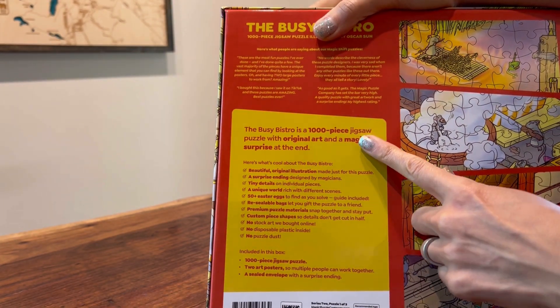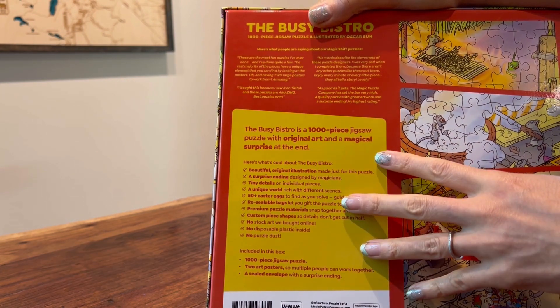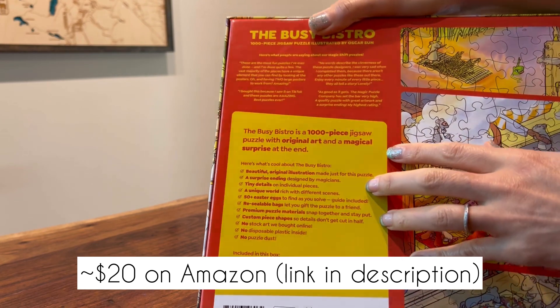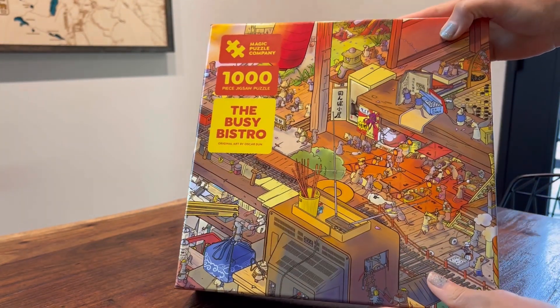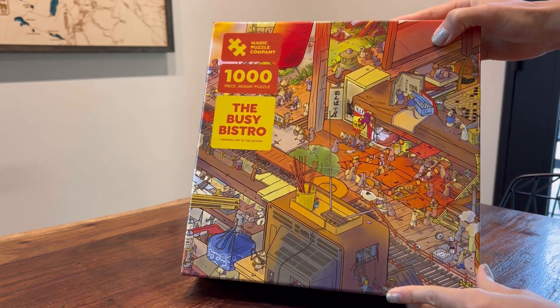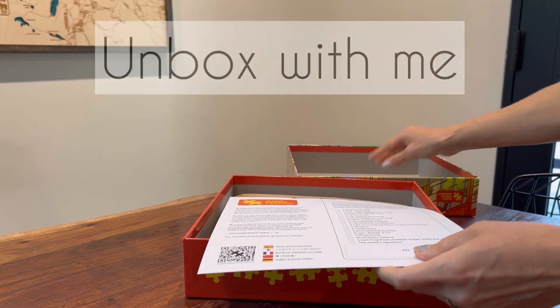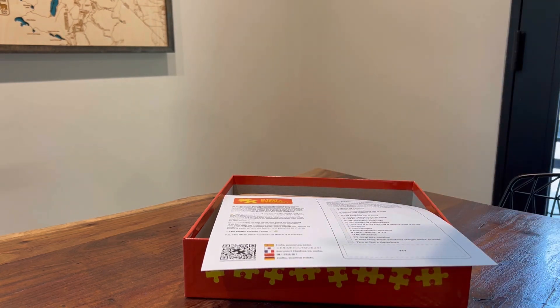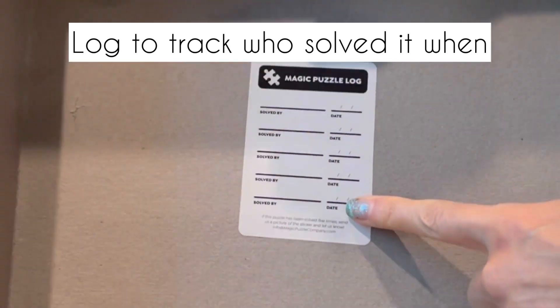On the back it explains what makes this puzzle different. It's about $20 on Amazon, give or take. There are a lot of different ones — series one, two, three — and I think there's more coming. Let's open this up and see what's in here. It's definitely a very well-made box; it fits very tight. There's a log in here.